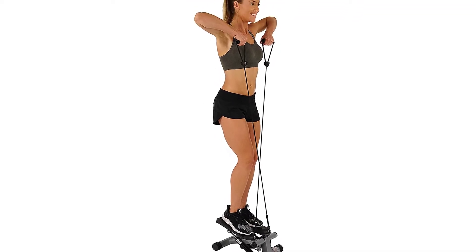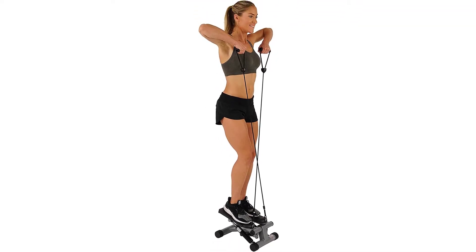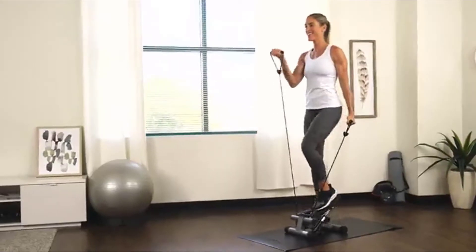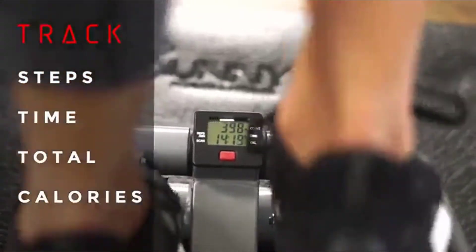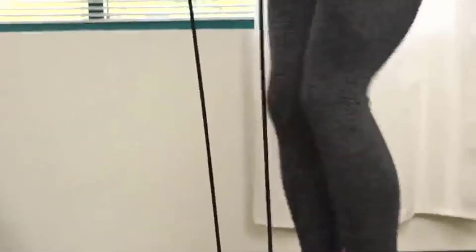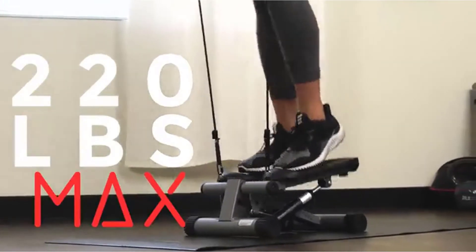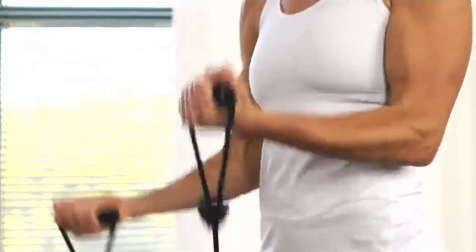Stepmills are essentially treadmills with stairs. They will be much bigger and more expensive than most pedal stair climbers. However, they are also more robust and, because of their size, allow you to do multiple exercises. Positives of this product: great for burning fat and toning your lower body, available in many different types and sizes, and very affordable.